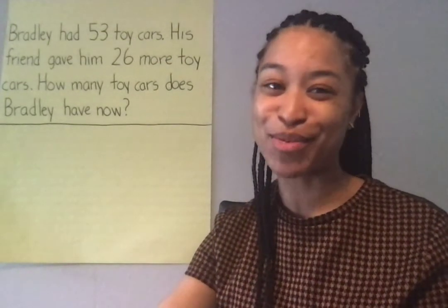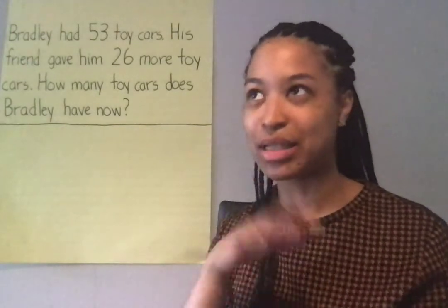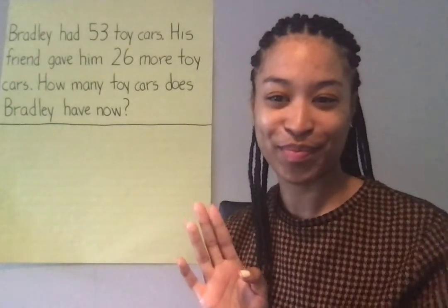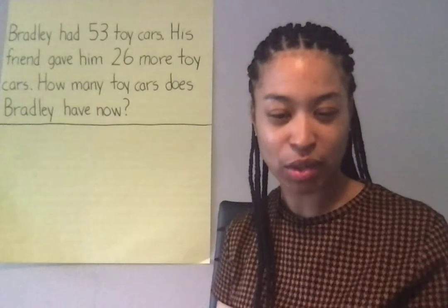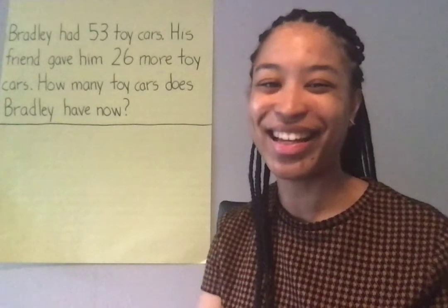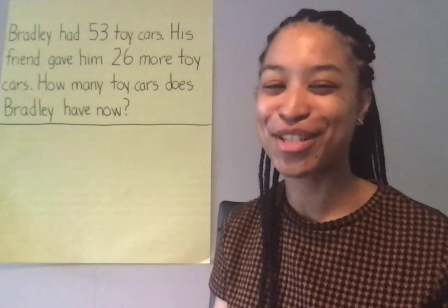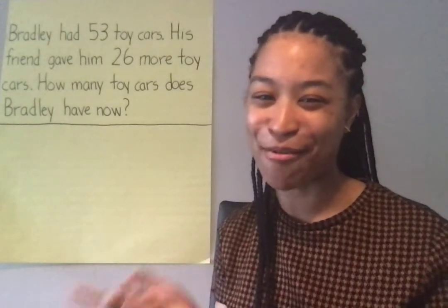Now, this is similar to the ones we've had in the past this week, so I know we're gonna know exactly what to do. First, we need to do what to our story problem? We need to mark it up. Go ahead and mark up your story problem. I'll mark up mine and we will compare.